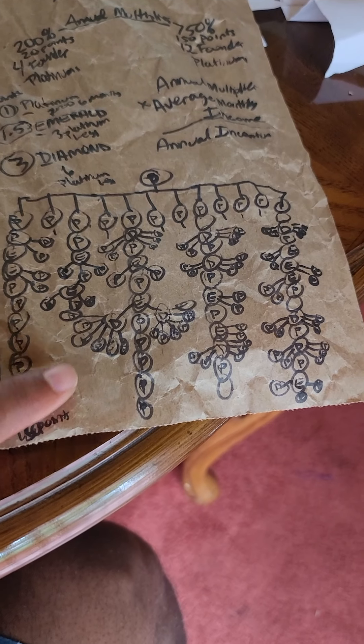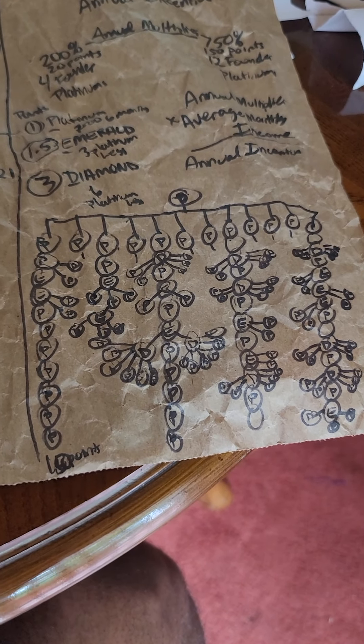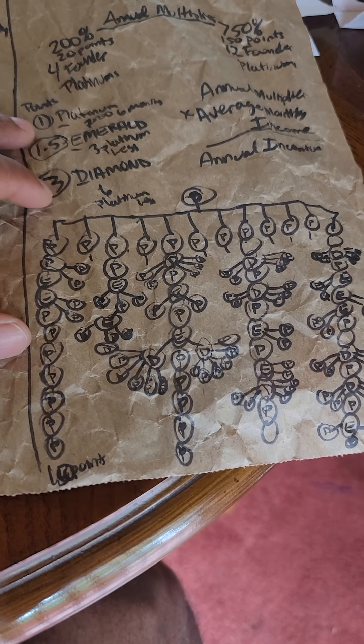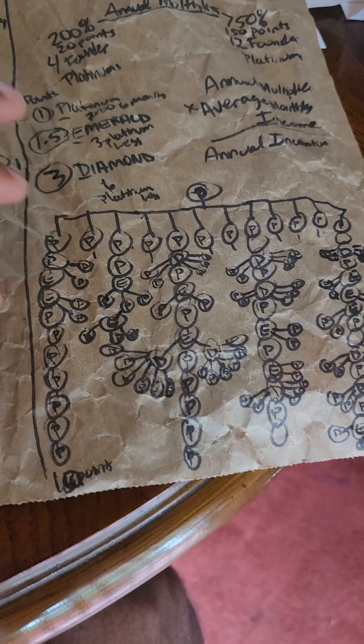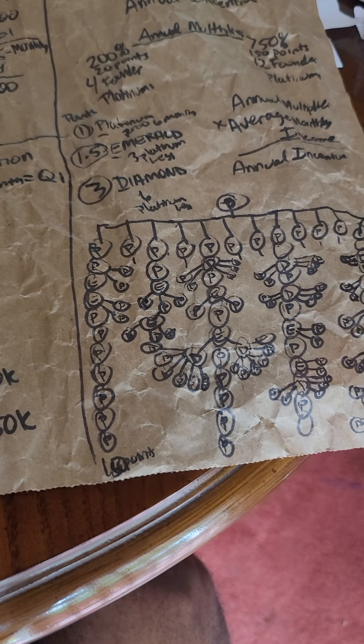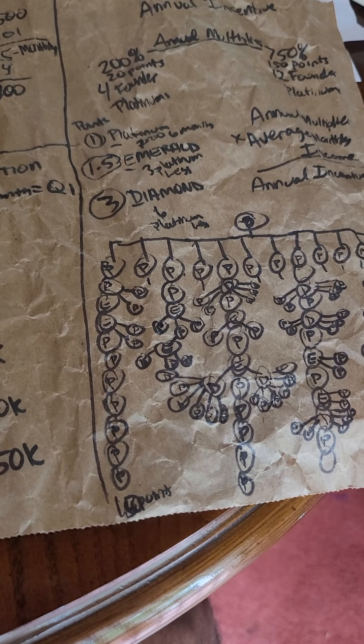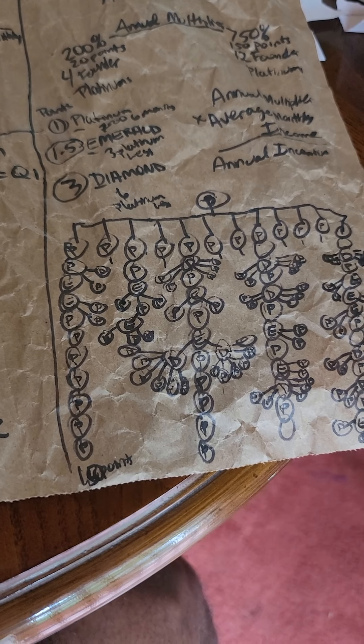At 150 points, that's seventy-five hundred percent times your average monthly income. One hundred fifty points might look like an organization with fifty diamonds, and they could all be founder platinums. When you reach that level, you'll receive that incentive.